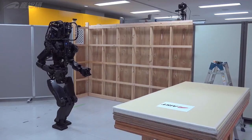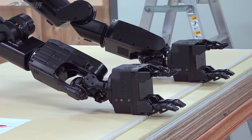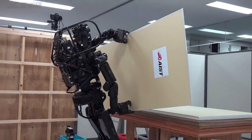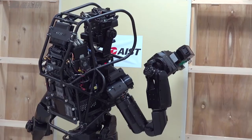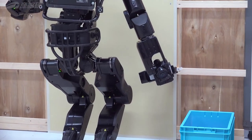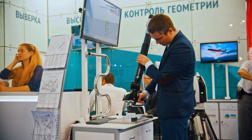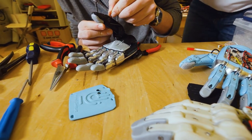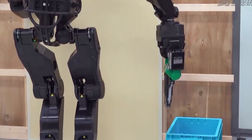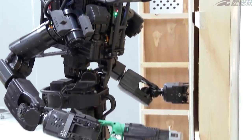Number 6: HRP-5P. This advanced humanoid prototype represents a potential solution for heavy-duty labor that could one day reduce the reliance on human workers. Developed in Japan, the HRP-5P stands at an impressive height of 5 feet 10 inches, or 182 centimeters, placing it in the range of average human height. The team at AIST has focused on enhancing both its physical capabilities and cognitive intelligence. With an astonishing degree of mobility, each of its arms boasts 8 degrees of freedom, resulting in a remarkable total of 37 degrees of freedom across the entire body.